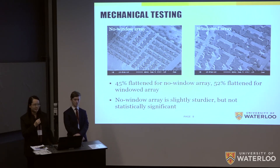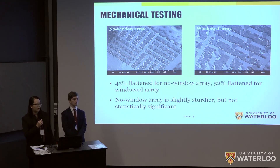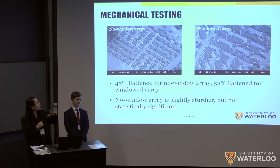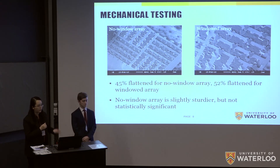One of our most important first tests was for mechanical durability — we don't want needles to break off into the skin and remain embedded, as that's a health hazard. We embedded the microneedle arrays in a test membrane, ran our usual testing, then removed and inspected the microneedles. For the no-window array, 45% of the needles had been flattened, and for the windowed array, 52%. Although flattened, they still consistently punctured the test membrane. From this, we determined that the no-window array was slightly more mechanically stable.